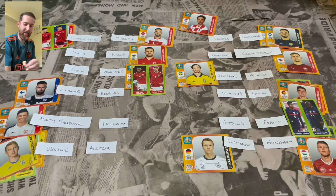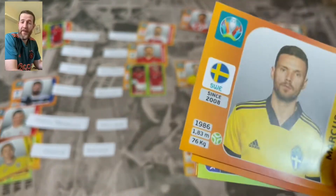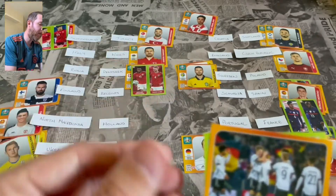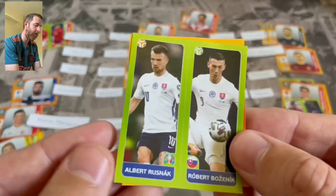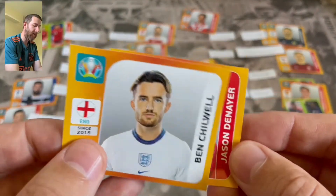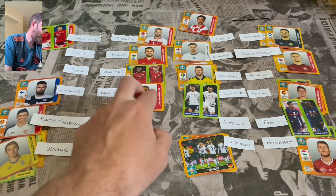Final packet of the group stages - come on England! Sweden take a two nil lead against Poland. Germany pull a goal back - two all against Hungary. Slovakia pull a goal back against Spain. Then Ben Chilwell scores for England, makes it two one - but it's not enough. And Belgium score a last minute consolation goal against Finland. So there we have it, that is the end of the group stages.